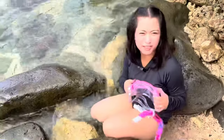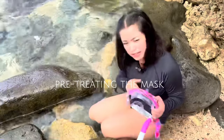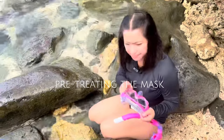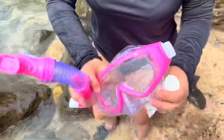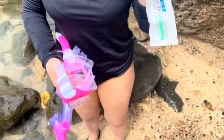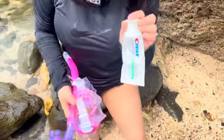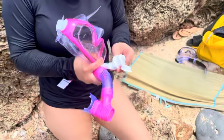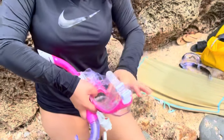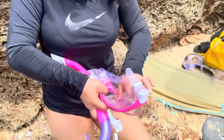Before we start snorkeling, we are going to defog our mask so that when we go snorkeling it's not gonna get blurry or foggy. To remove the film, use a slightly abrasive agent like toothpaste. Take a thimble-sized amount of toothpaste and rub it on both sides of the dry lenses.